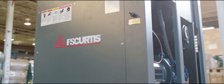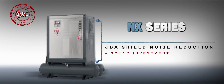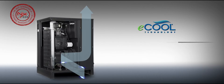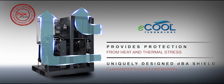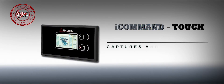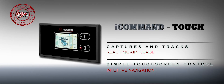Each specially designed NX Series features the most state-of-the-art and innovative advancements that only F.S. Curtis can deliver. The E-Cool technology provides protection from heat and reduces thermal stress, along with a uniquely designed DBA shield to guarantee quiet operation. The state-of-the-art iCommand touch display captures and tracks real-time usage while letting you keep your finger on the pulse of your entire compressed air system.